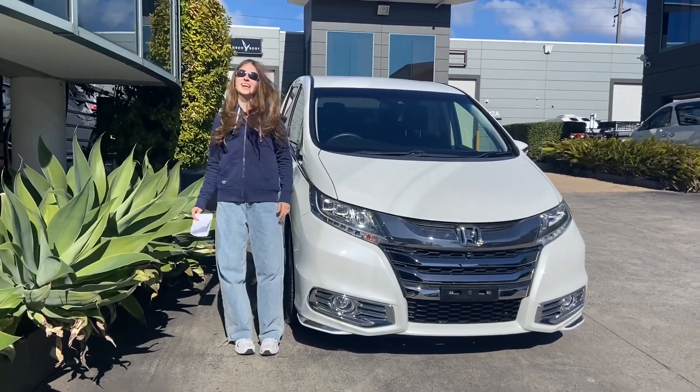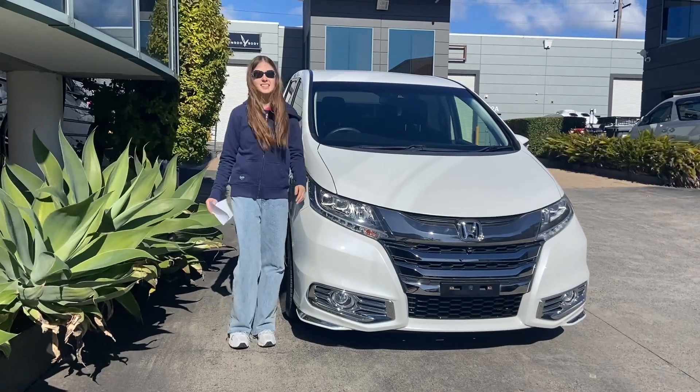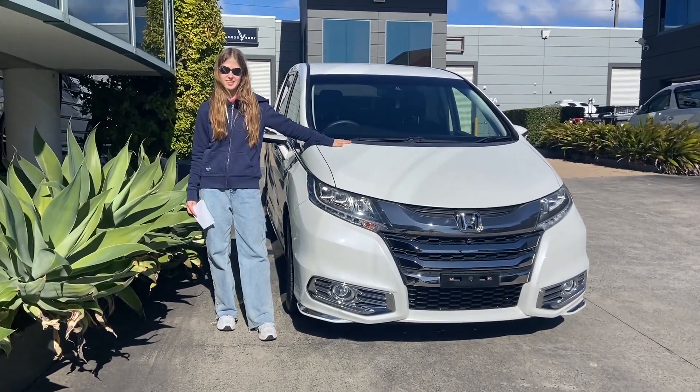Hi guys! Today we are remaking our most popular video — why seven seats is better than eight seats. Except this time, we're showcasing a different model: a hybrid Honda Odyssey.